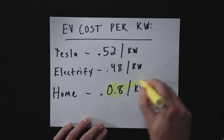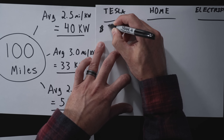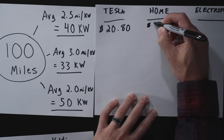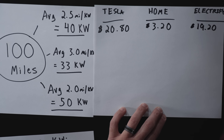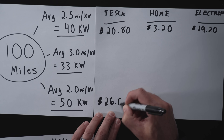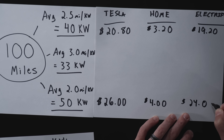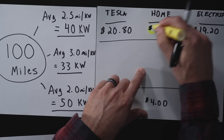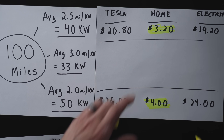By far, 8 cents per kilowatt is the cheapest. For that 100-mile trip at 40 kilowatts used: at a Tesla Supercharger it would cost $20.80, at home $3.20, and at Electrify America $19.20. If we used 50 kilowatts, we're looking at $26 at Tesla, $24 at Electrify America, and $4 at home charging.